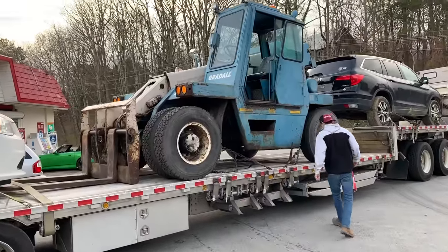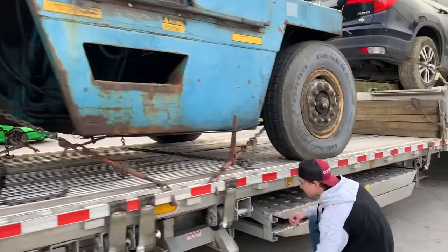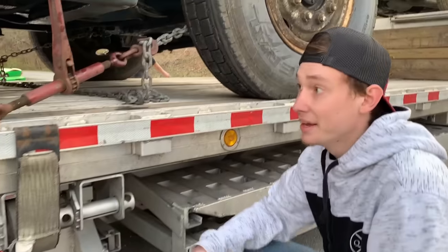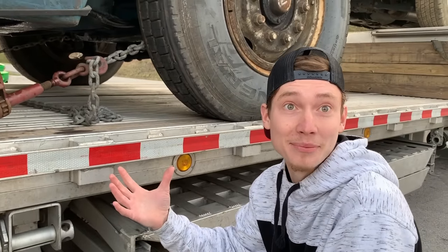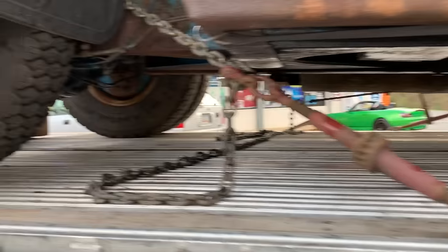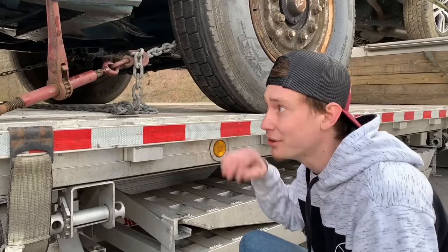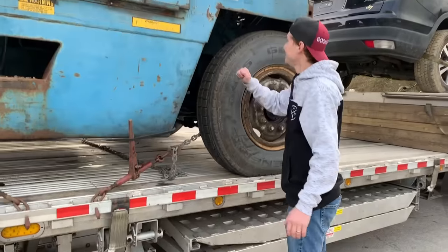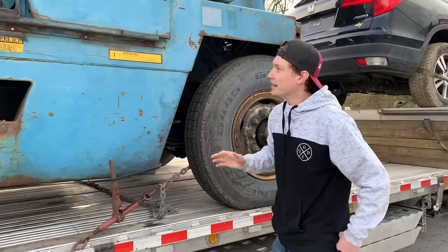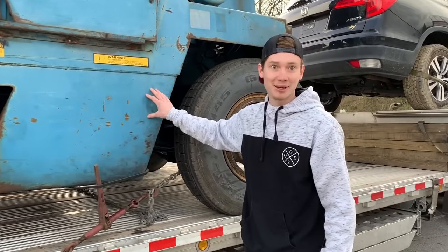First glance at this sucker and it looks massive. So far we've had some pretty good news — it actually drove up here, so we're good with that. It honestly just drives, that's all I'm worried about right now. I see a little bit of rust, and just ordinary oil all over the bottom over there. I think it weighs like 20,000 pounds or something. They definitely had to deliver it because our trailers would not be able to handle this.